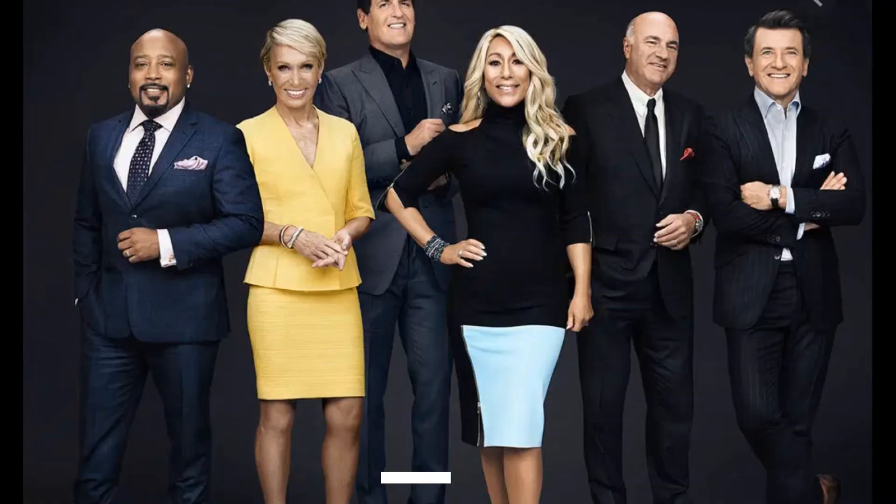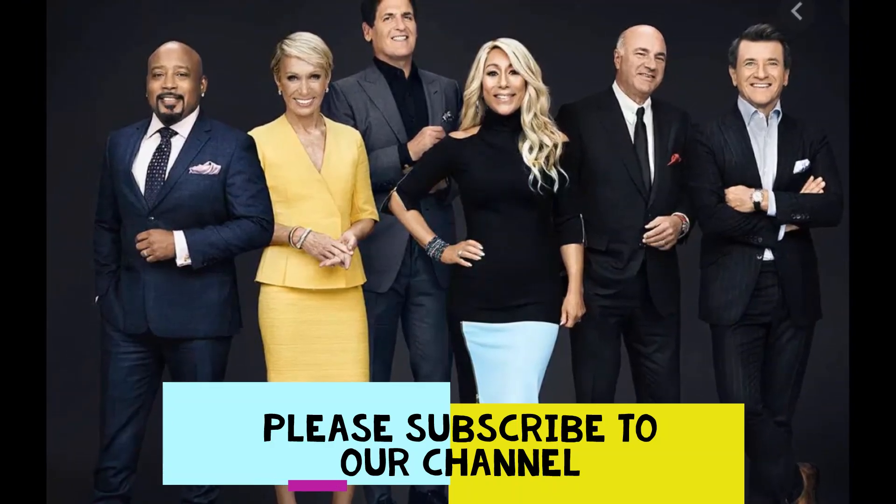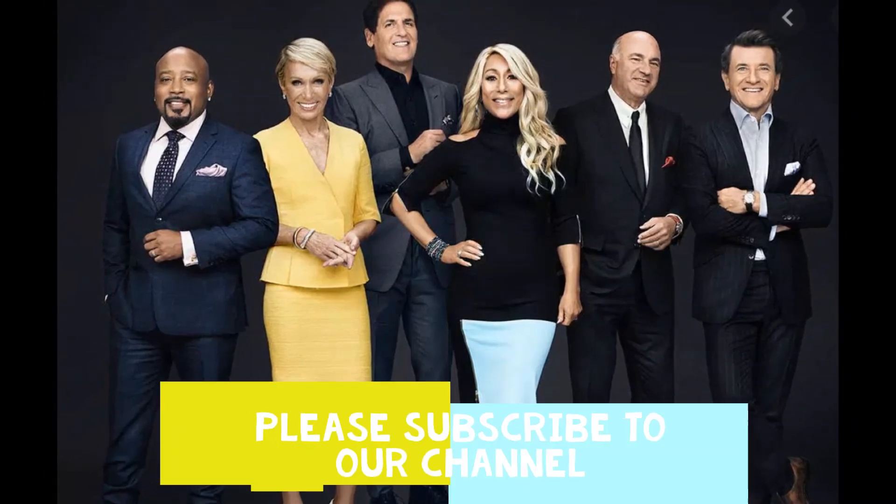That's all we have for today. Thank you for watching, and please subscribe to our YouTube channel for more such interesting news. Have a great day ahead.